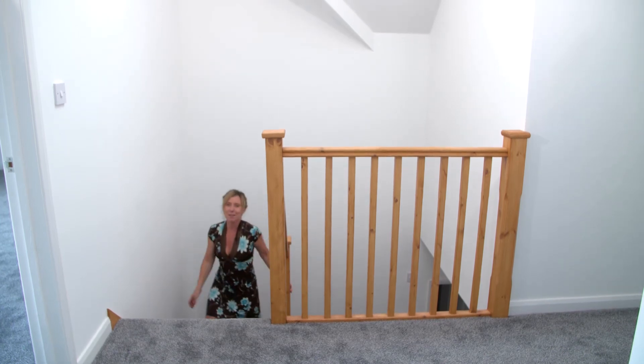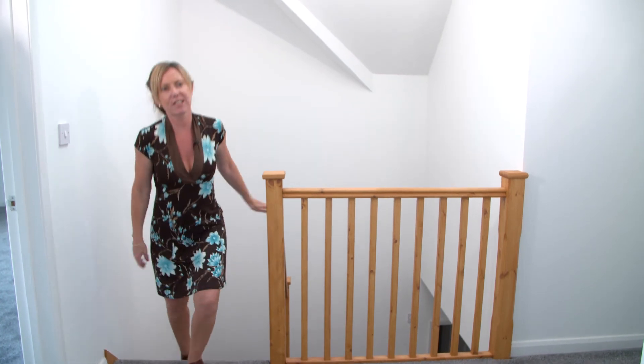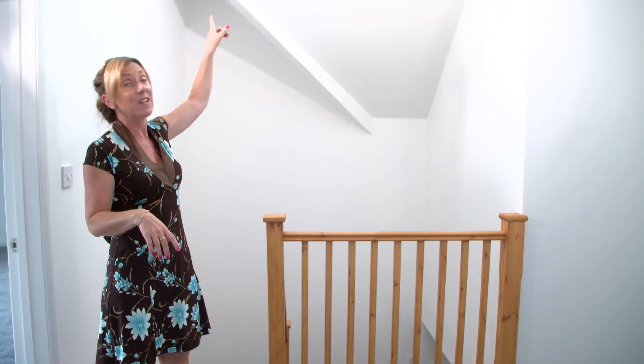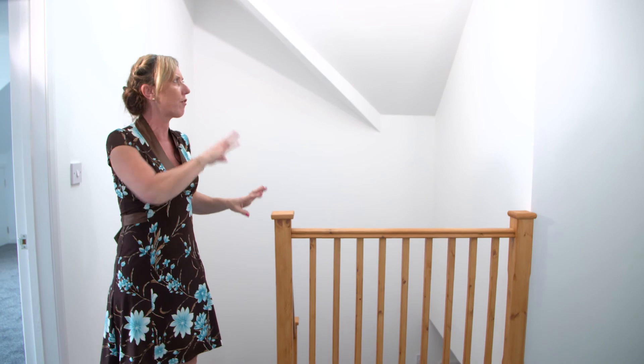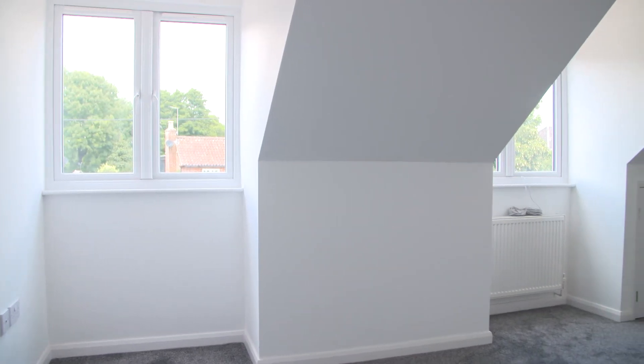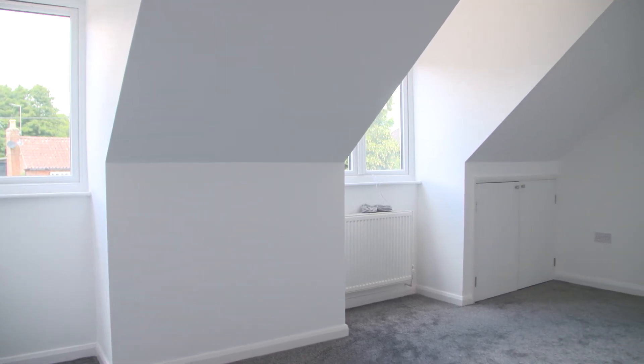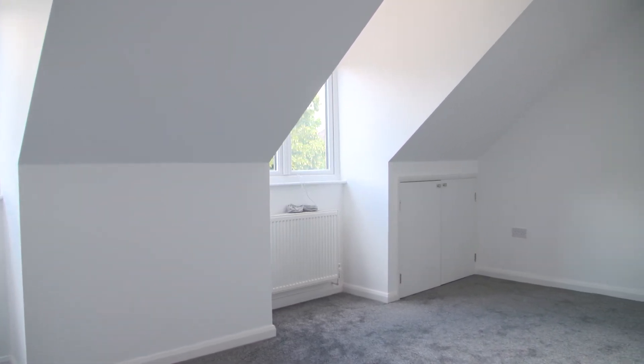So this lovely timber staircase leads up to the landing. The landing is a good size and it's really lovely because it's got a Velux window, so there's natural light thrown in here all day long. It then has doors through to three double bedrooms and a family bathroom — three bedrooms and three bathrooms on this floor.